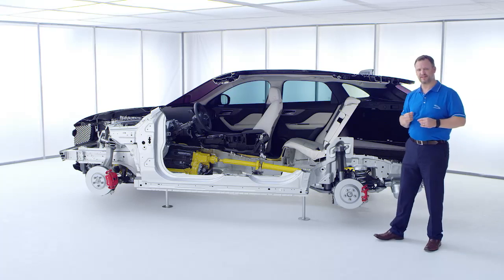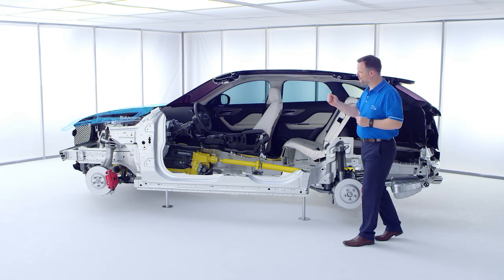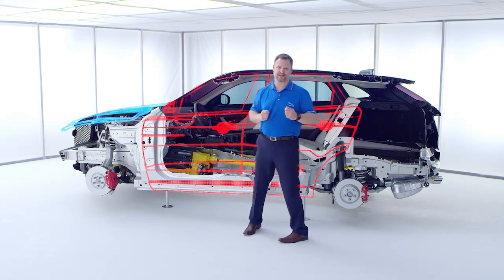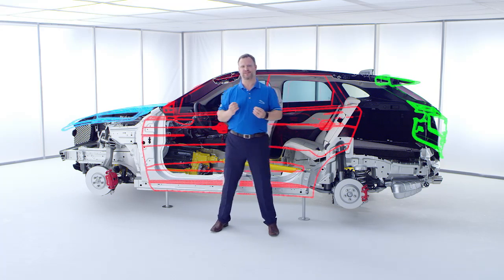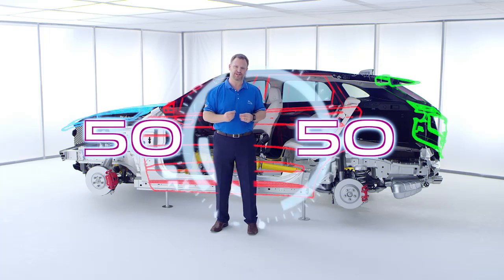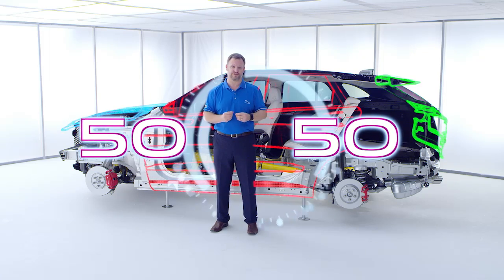We balance out the aluminium structure with an aluminium bonnet, a magnesium front-end carrier, steel doors and an advanced composite tailgate. This gives us a near perfect 50-50 weight distribution, and that's a great starting point for dynamics but also for efficiency.